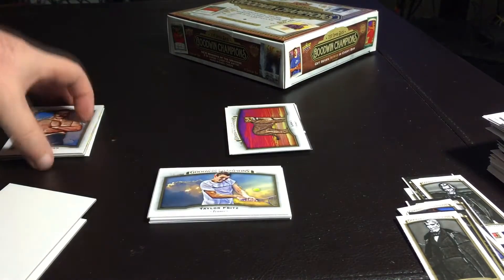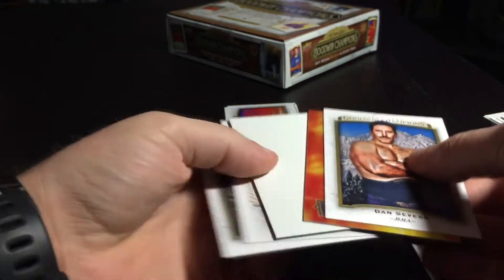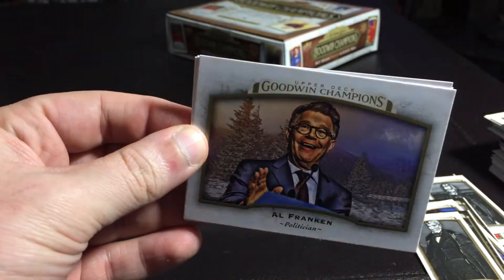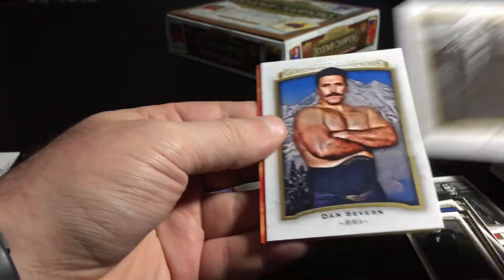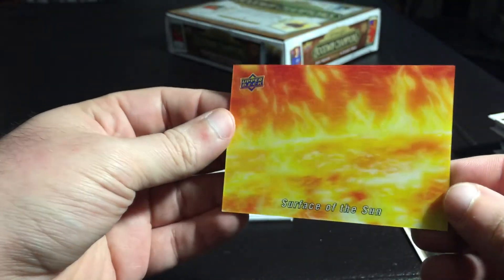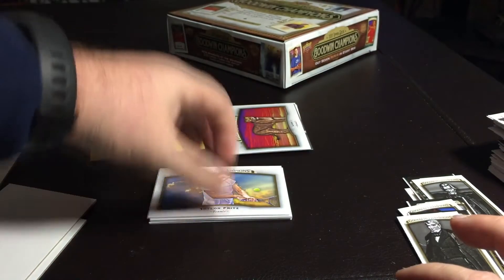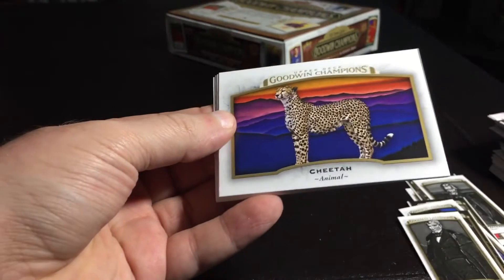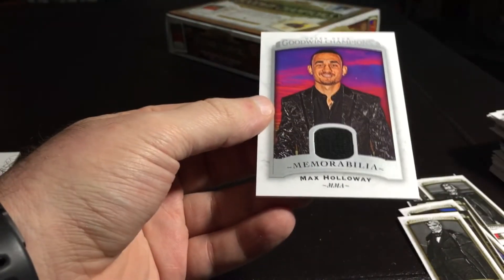I'm going to start with this one that looks like a lenticular card, I think. And Al Franken — he looks like the Joker in that photo. George Washington. Wonders of the universe — surface of the sun. This one appeared to be a relic. Max Holloway, MMA.